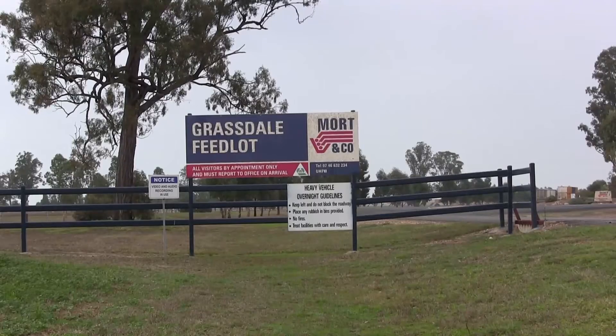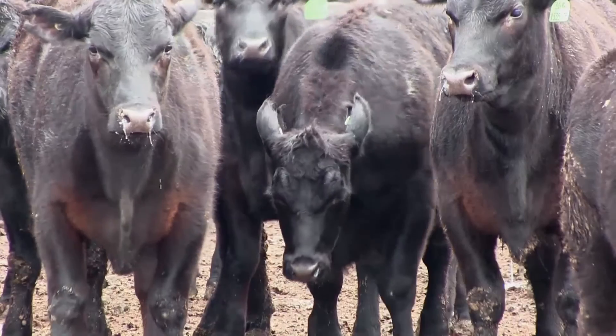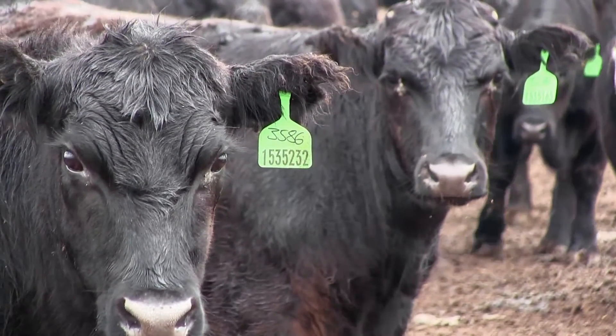At Grassdale, we currently have 41,000 head of cattle on feed and we're in the process of an expansion that will get us up to about 54,000 cattle. Grassdale and Morton Co. have become part of the study because we want to know more about what the benefits of acclimation are in the feedlot process. It's such a big opportunity for driving profitability and animal welfare benefits, not only for us but for the balance of the industry as well.